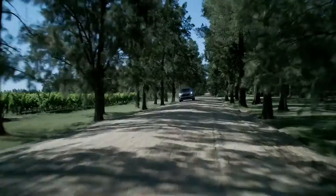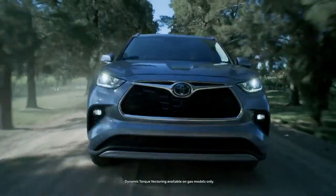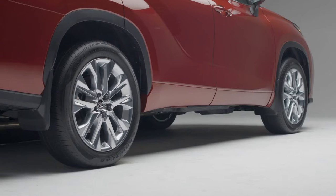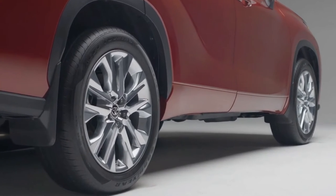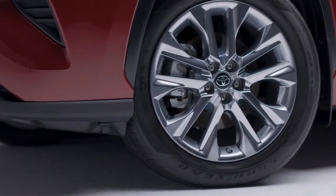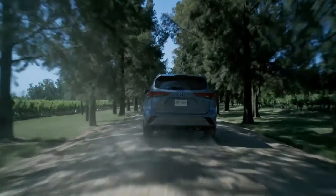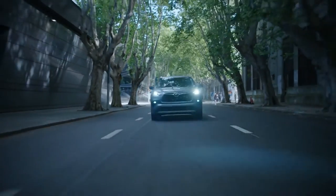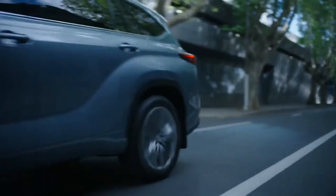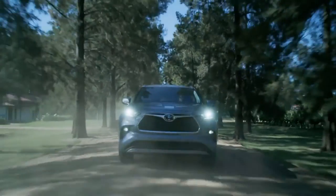No matter what type of journey you've got planned, the Highlander ensures that you're more than ready. The available Dynamic Torque Vectoring All-Wheel Drive System proactively distributes torque to the rear wheels according to driving conditions, which lets you steer the vehicle exactly as intended and allows you to achieve high off-road performance, even on the toughest roads.